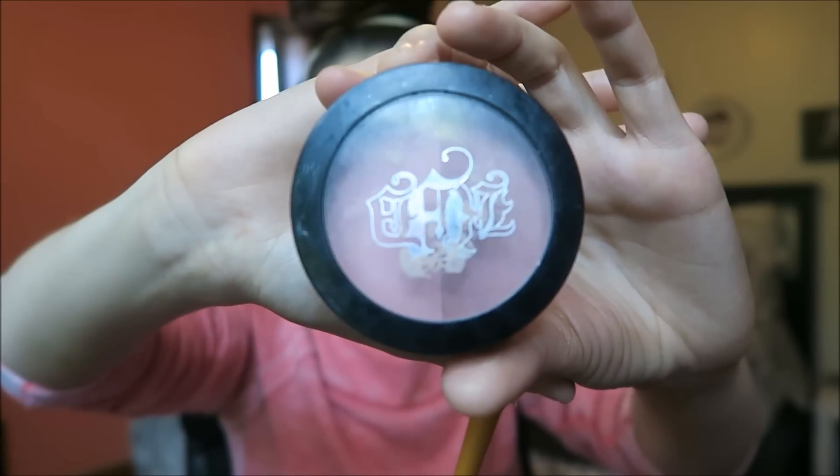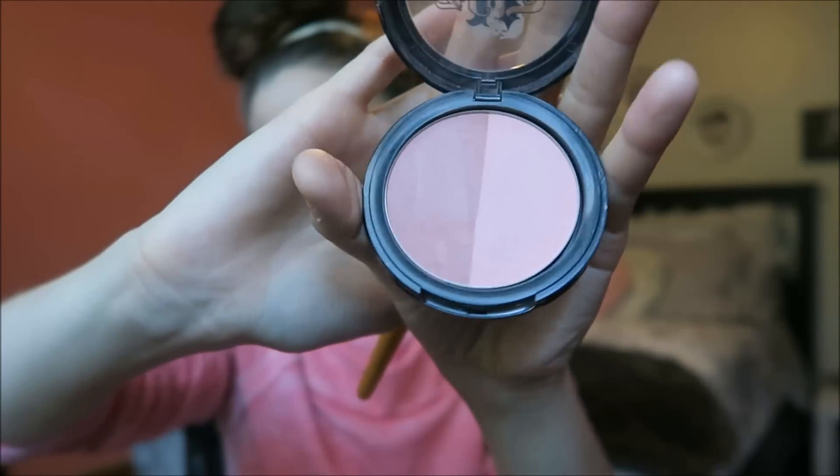Then I take this Kat Von D blush palette thing — I have no clue what it's actually called, but I got it at TJ Maxx a while ago and I like it. I'm just applying the blush to the apples of my cheeks and also the forehead area where I put on bronzer. Then I'm taking a blending brush and blending out the blush so it's not as harsh.